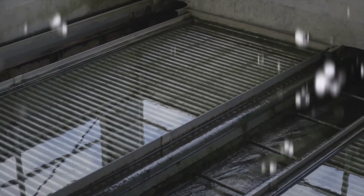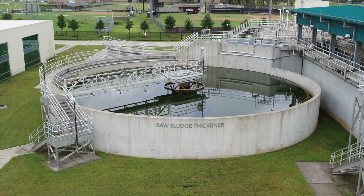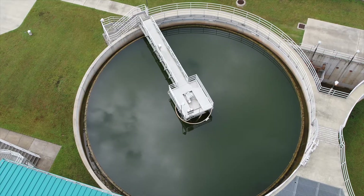The clarified water is then moved for further treatment. The sludge on the bottom is moved to the raw sludge thickener for processing and disposal.